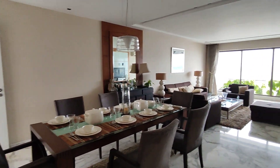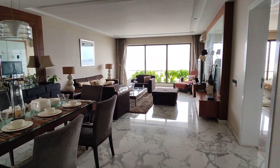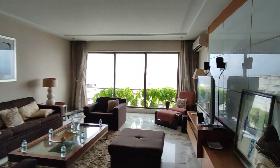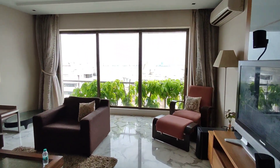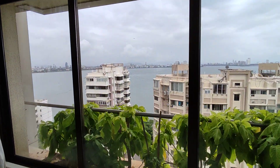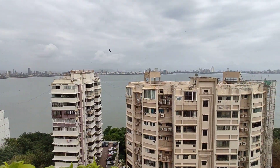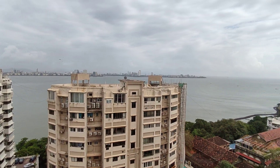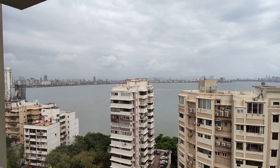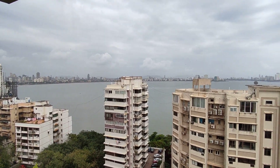We are entering a 4 BHK apartment. You are looking at the hall, which gives you a perfect sea view. This view takes you to Marine Drive, the Queen's Necklace. You are technically standing on the 15th floor of the Soham building.